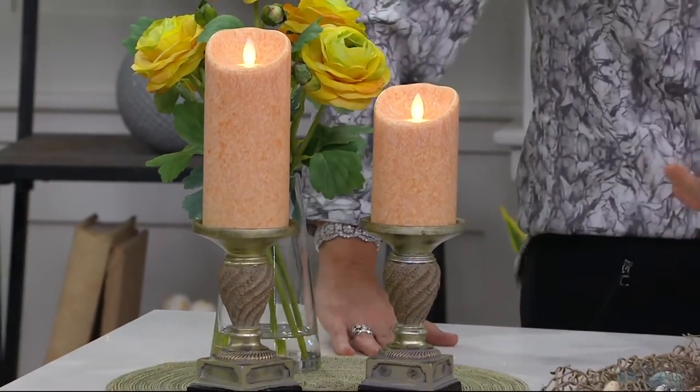If you've never tried flameless from QVC before, I invite you in, because these are the candles that will make people want to try to blow them out. If you have one in the window, your neighbors will be saying you went away and left the candle burning in your house.